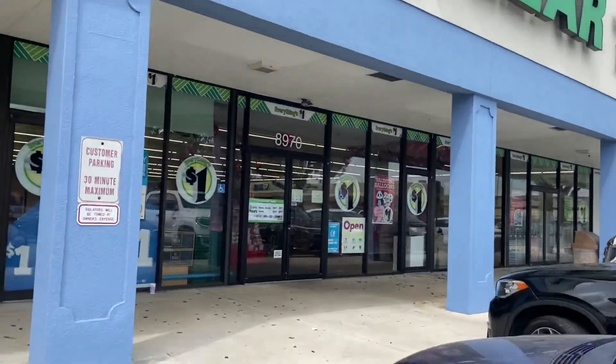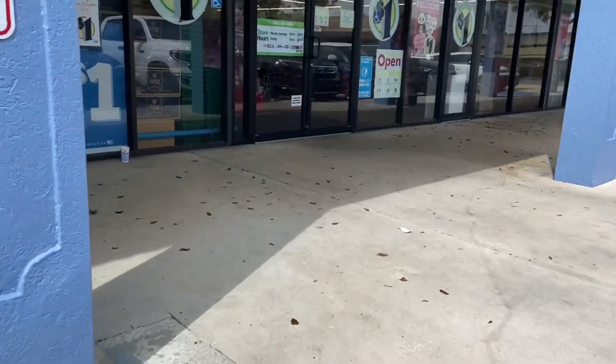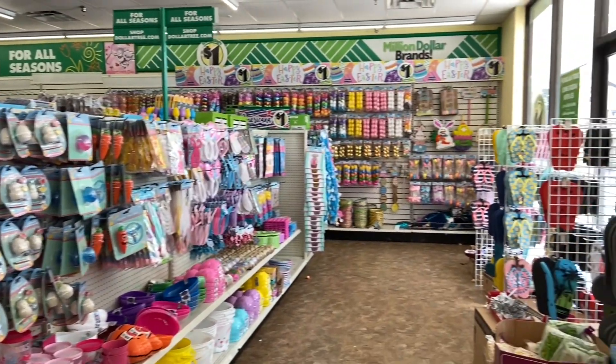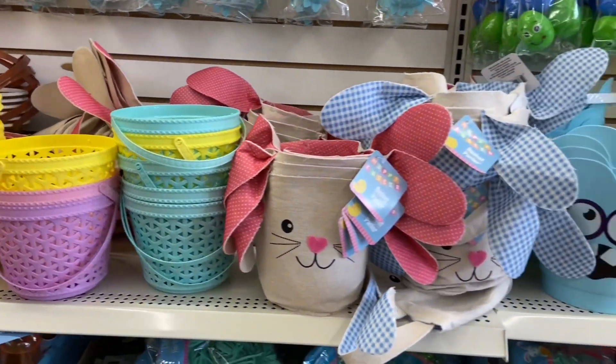Hey guys, it's Cindy. Welcome back to my channel, and welcome if you guys are new. Today we're shopping at the Dollar Tree to check out all their Easter items for 2021. I am so super excited, I cannot wait to see what we find.